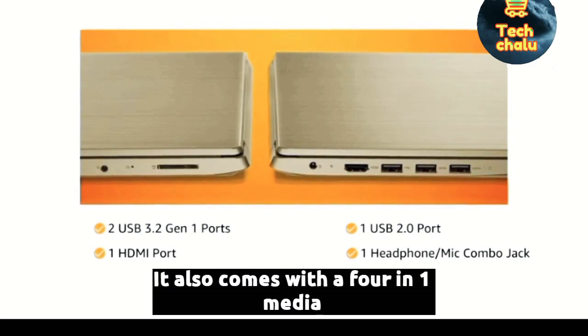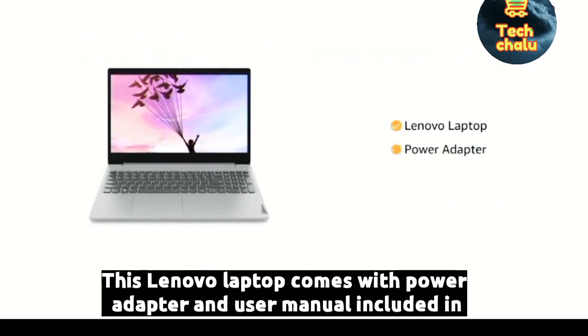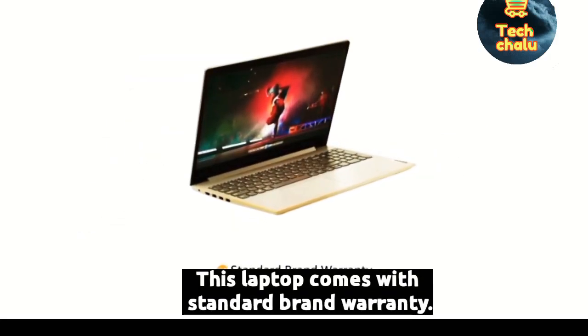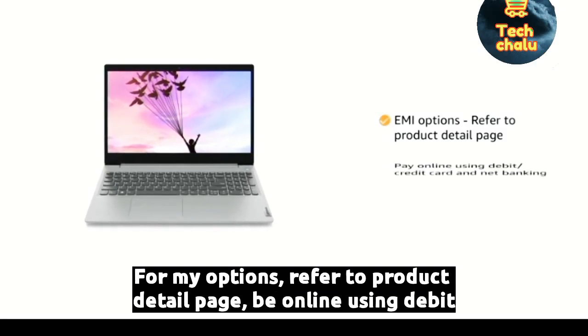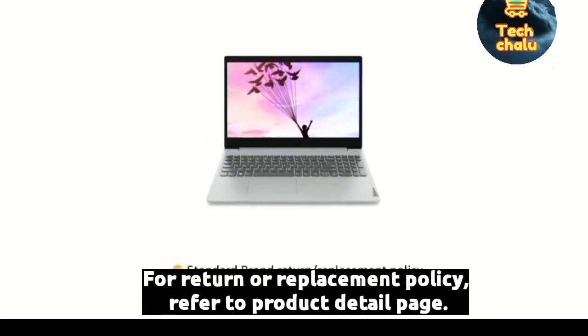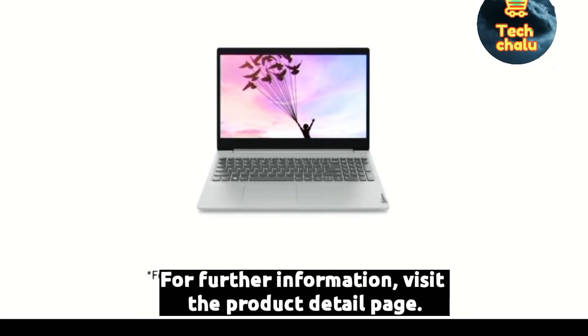It also comes with a 4-in-1 media reader. This Lenovo laptop comes with power adapter and user manual included in the box. This laptop comes with standard brand warranty. For EMI options, refer to the product detail page. Pay online using debit or credit card and net banking. For return or replacement policy and further information, visit the product detail page.